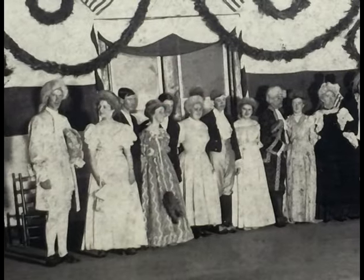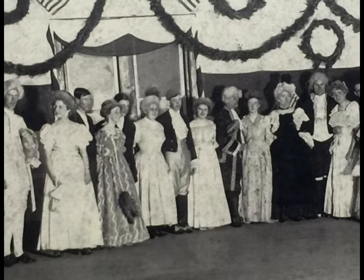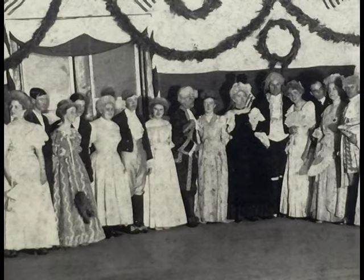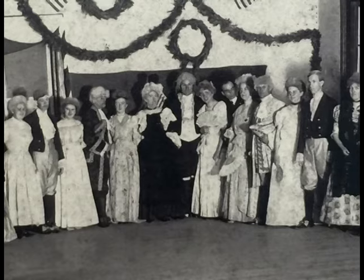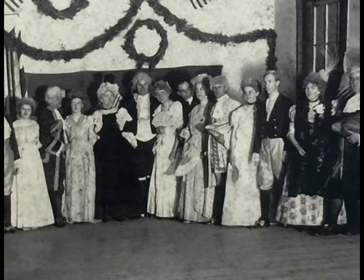Mainly the trouble we have is trying to identify people in the photographs. There's a picture down here on the wall that was taken up in the old city hall that was next to the community house, and only one person is identified. I spend lots of time going to visit people and saying, who are these folks?